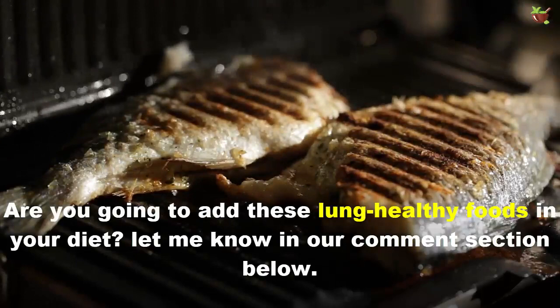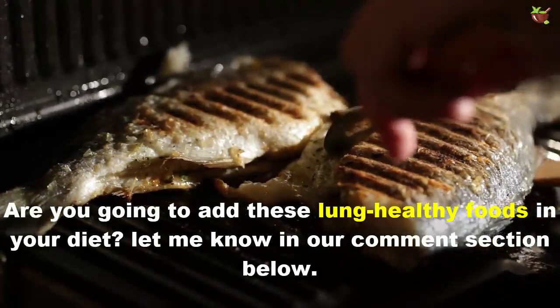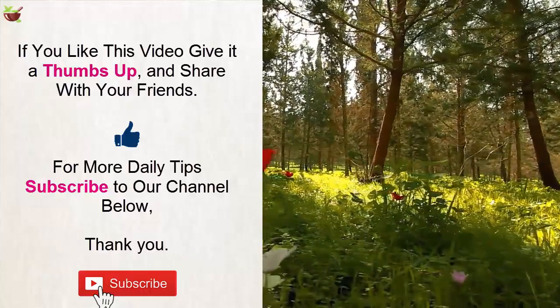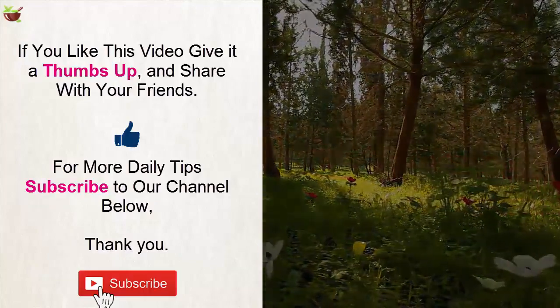Are you going to add these lung-healthy foods to your diet? Let me know in the comments section below. If you liked this video, give it a thumbs up and share it with your friends. For more daily tips, subscribe to our channel. Thank you.